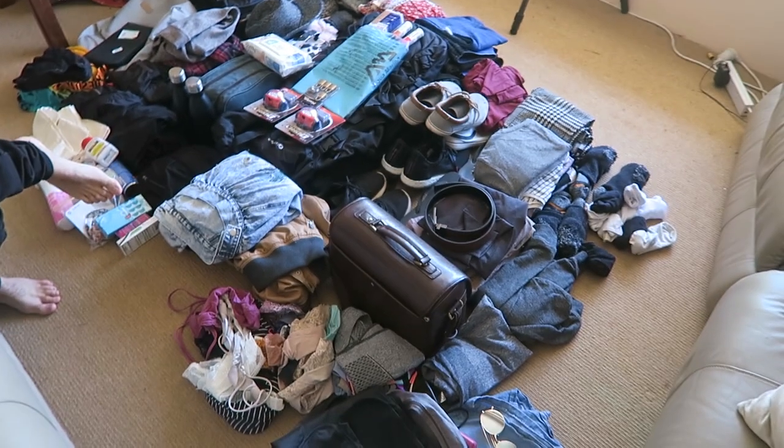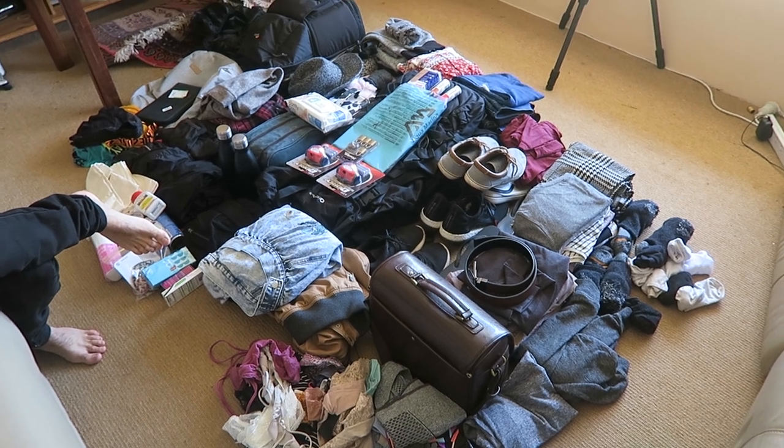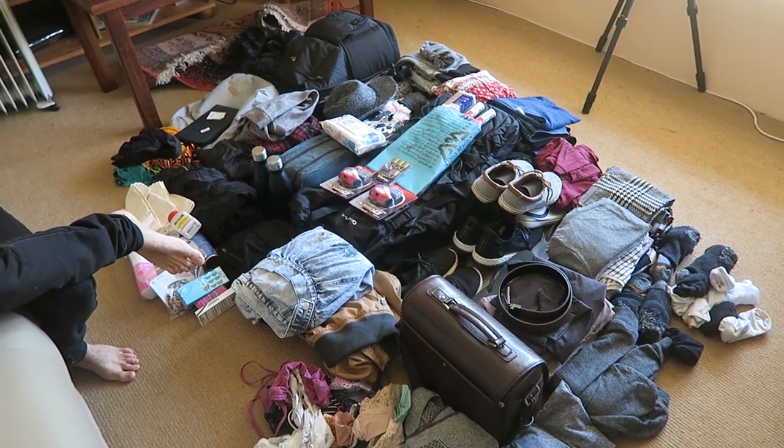It looks really big when you see it on the floor. This is mine and Stephen's — we're going to show you everything we're bringing. We came home from Japan, three days, then China, home three days, then South America. We're addicted.